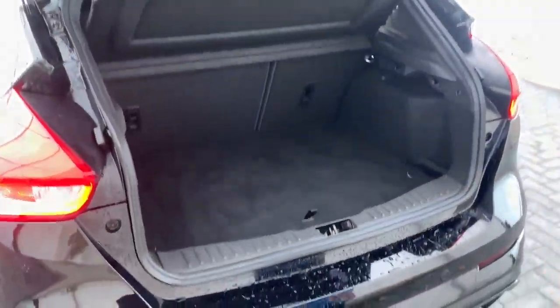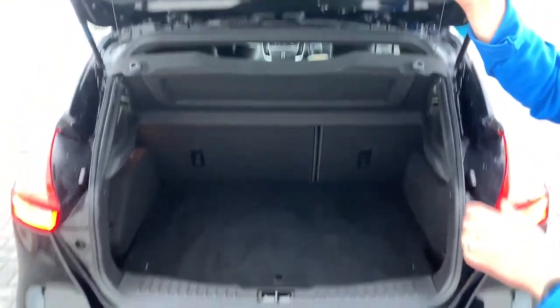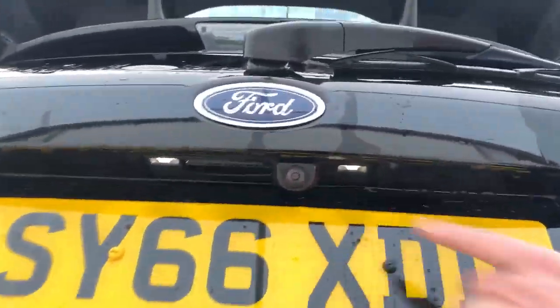Lovely sized Ford boot, with lots of room and of course you'll see you do have your reversing camera and rear sensors.